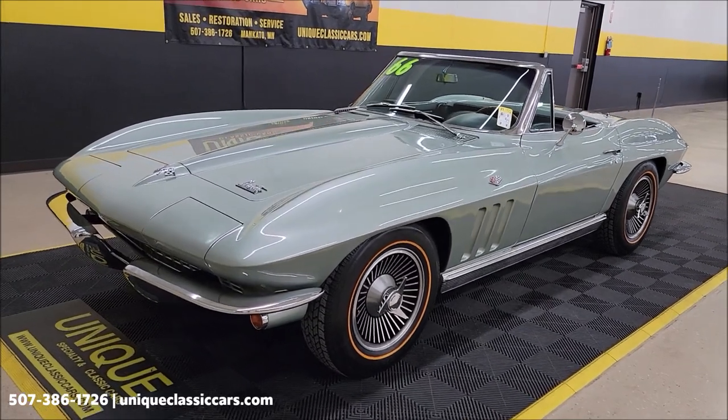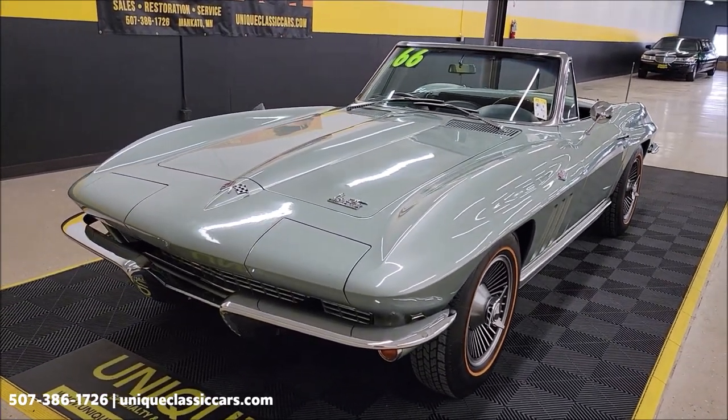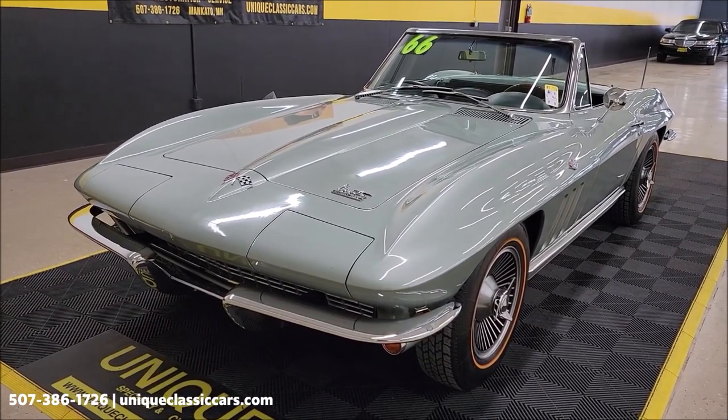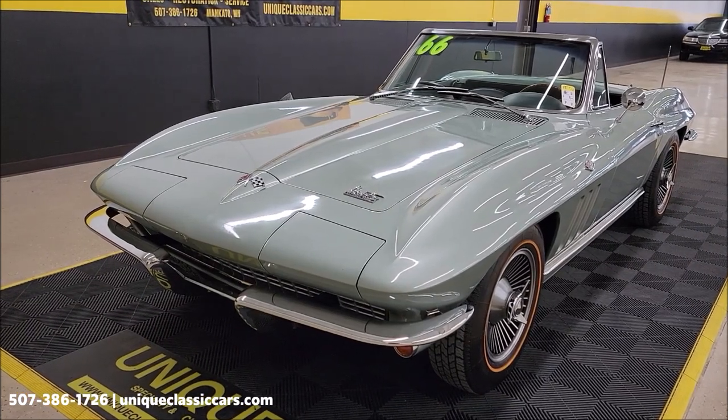It has a standard interior with black vinyl. It's numbers matching — 327 V8 underneath the hood, 300 horsepower, HO suffix code. The HO suffix code also tells you it's paired up with an automatic transmission.